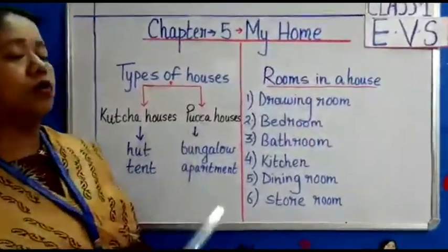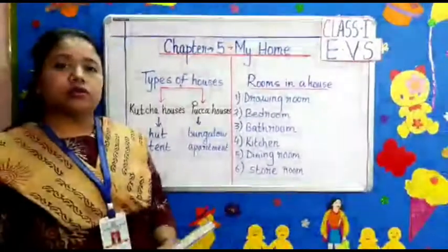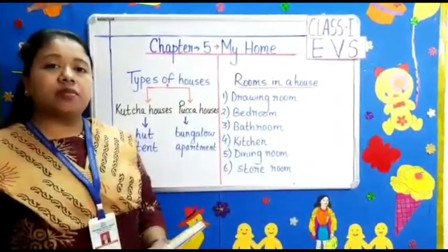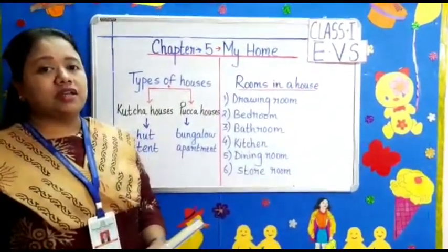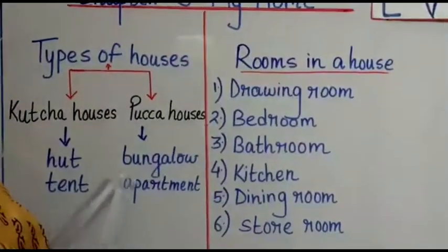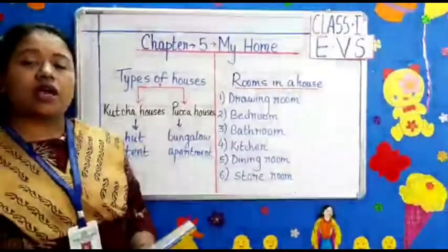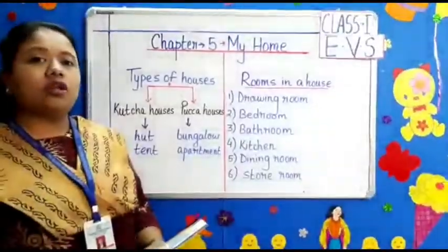What is a Paka house? A Paka house is very strong. It is made up of bricks, cement, wood, iron, and steel. Examples are bungalow and apartment. A bungalow is a one-storied house. An apartment is a tall building.